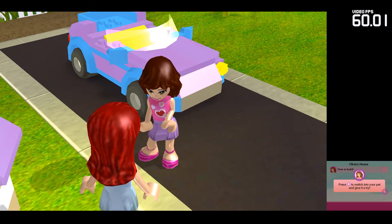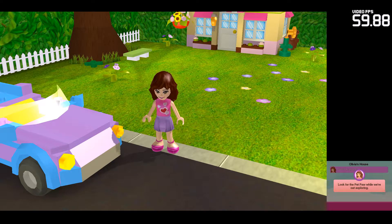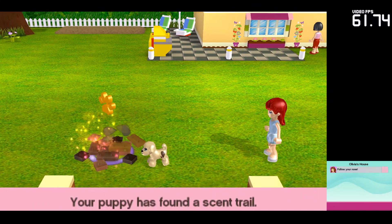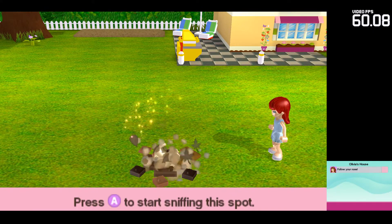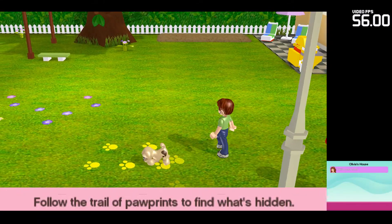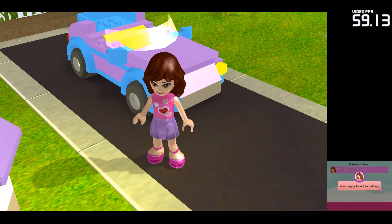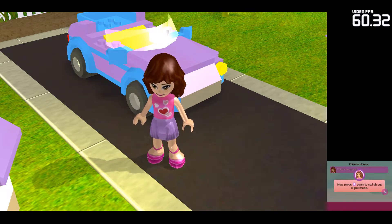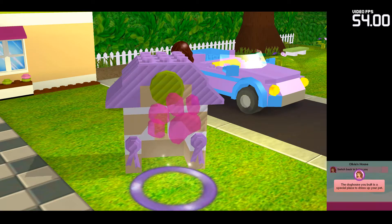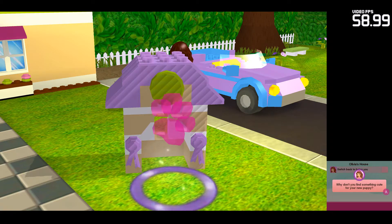Your dog has a special skill and can sniff out hidden things for you. Switch into your pet and give it a try. Look for the pet paw while we're out exploring. Your puppy found something! Now switch out of pet mode. The doghouse you built is a special place to dress up your pet.